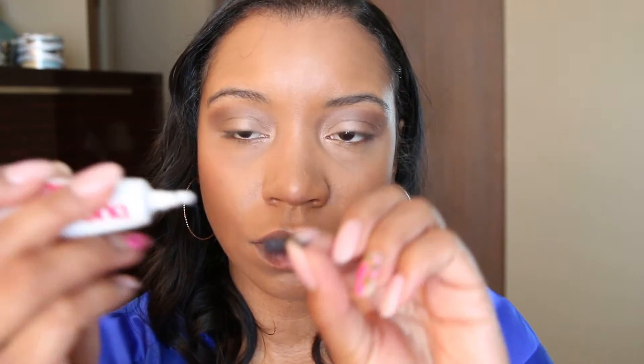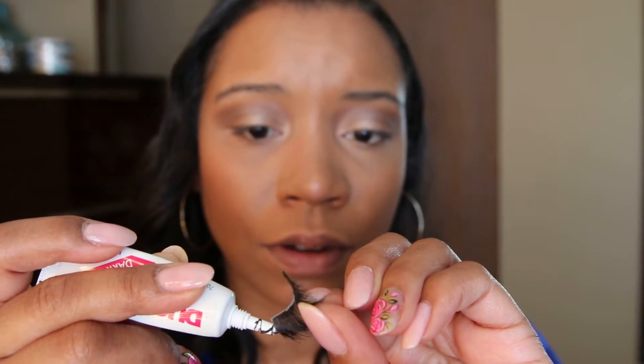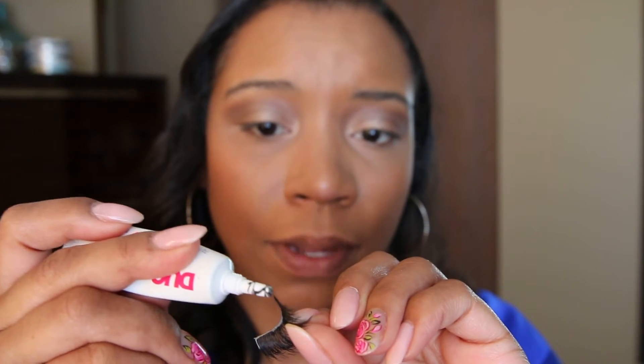Now that I know they're going to fit, I'm going to take my Duo glue and put a little bit right on the lash. You're just going to squeeze it out — you can also use a Q-tip. Just apply a nice thin line all the way across the lash, especially on those ends, because the ends are usually the first to lift. Once that's on, we're just going to allow it to get a little bit tacky — about 15 seconds — making sure we keep the lash shape and that nice arch the lash comes with, because that's going to make it easier when you go to apply it.